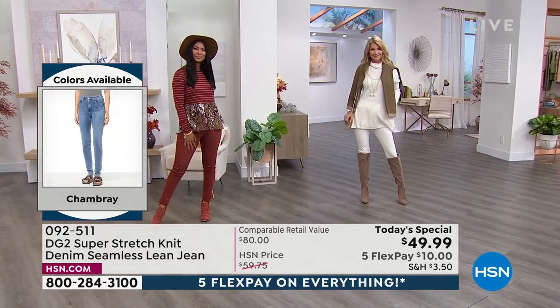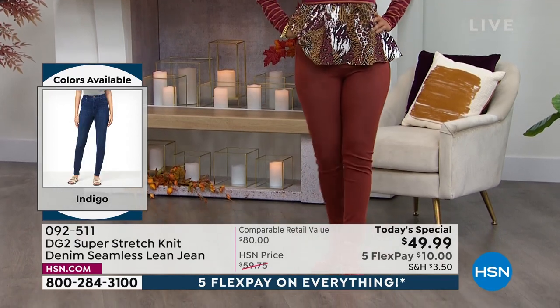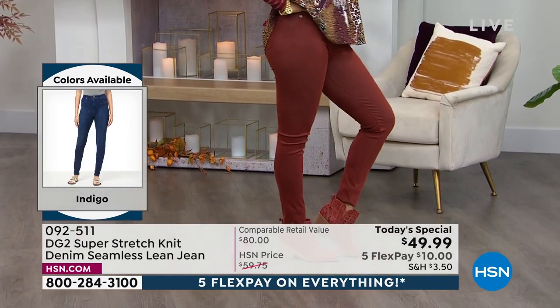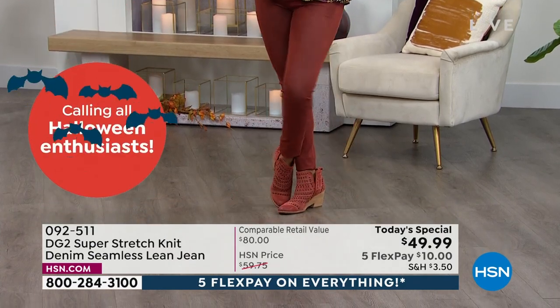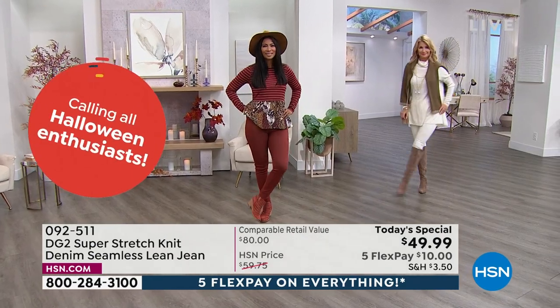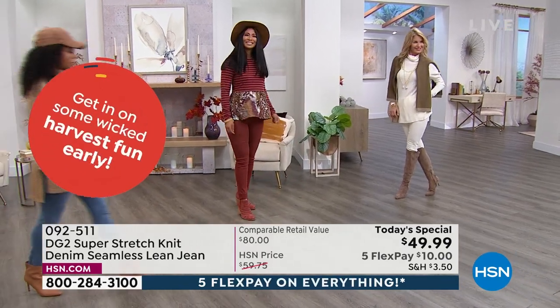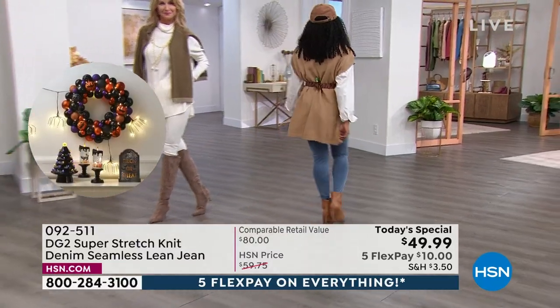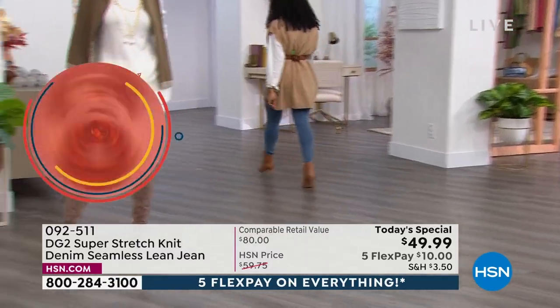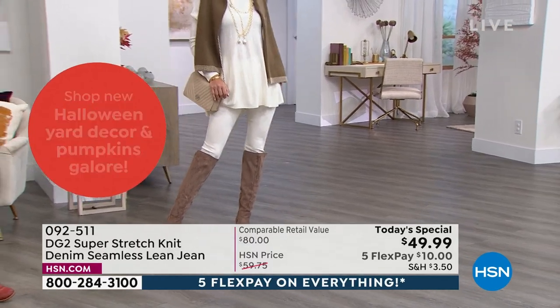I honestly can't and don't want to live without these in every color. Well, everybody who's on the phone right now, most of you are picking up more than one. Skip the line and go to hsn.com — this is a one-day-only special. That chambray will be the first to go, then indigo, then black.